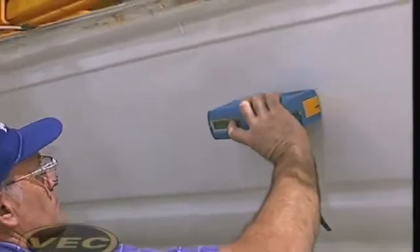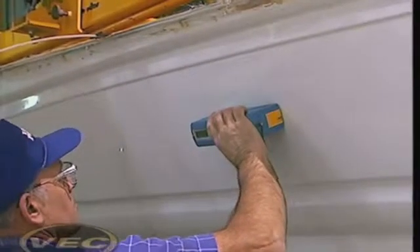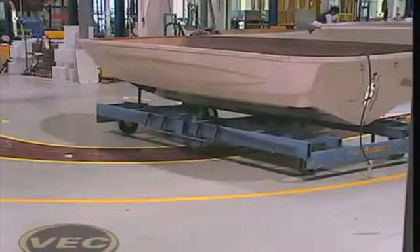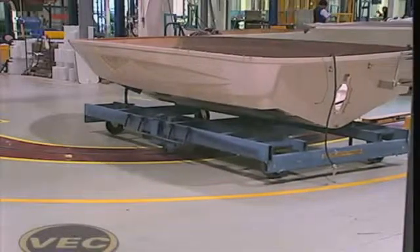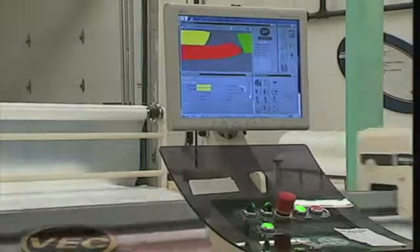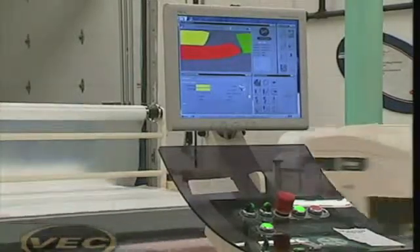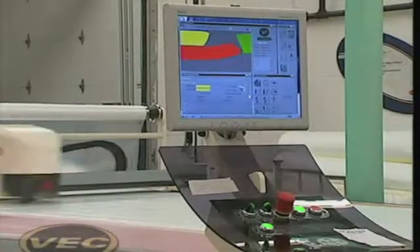We've worked long and hard in developing surface finishes and profiles that are comparable to the automotive industry today. By utilizing wave-scan equipment and gloss meters, the parts VEC technology produces are very comparable to automotive parts. The VEC manufacturing campus in Little Falls, Minnesota, uses the most modern manufacturing techniques throughout the manufacturing process.